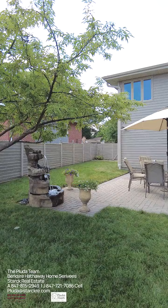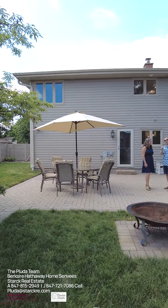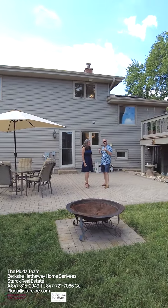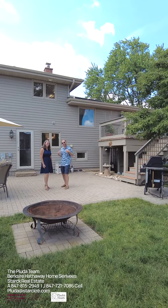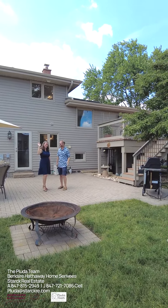We can't wait for you to see how wonderful this meticulously maintained home is. We're Aaron and Jessica Pluta with Berkshire Hathaway Home Services and we're the Pluta team keeping you simply comfortable. See you guys later.